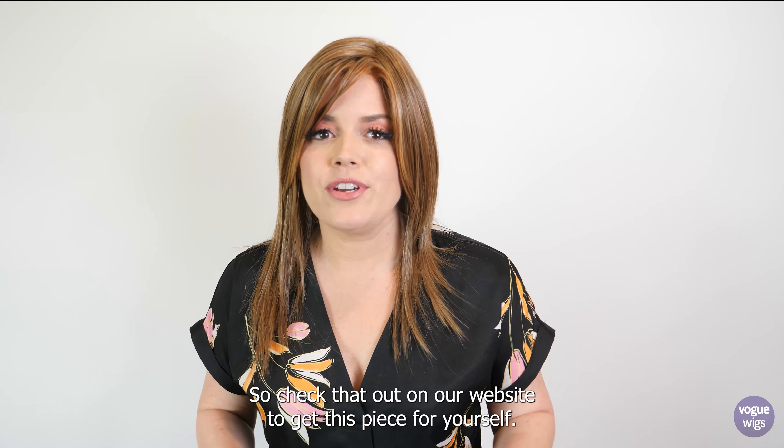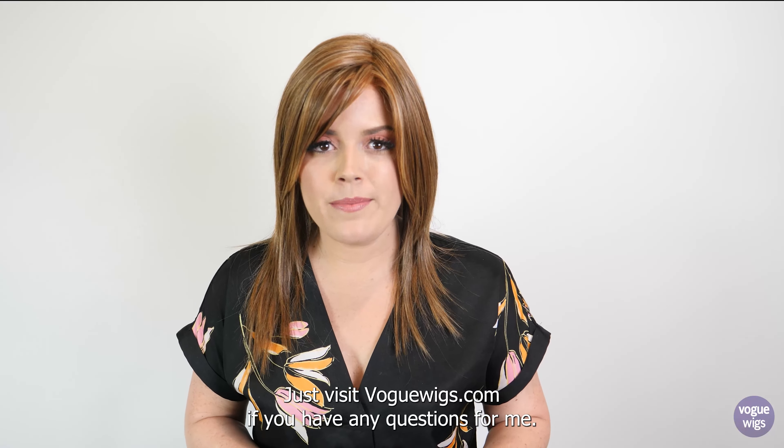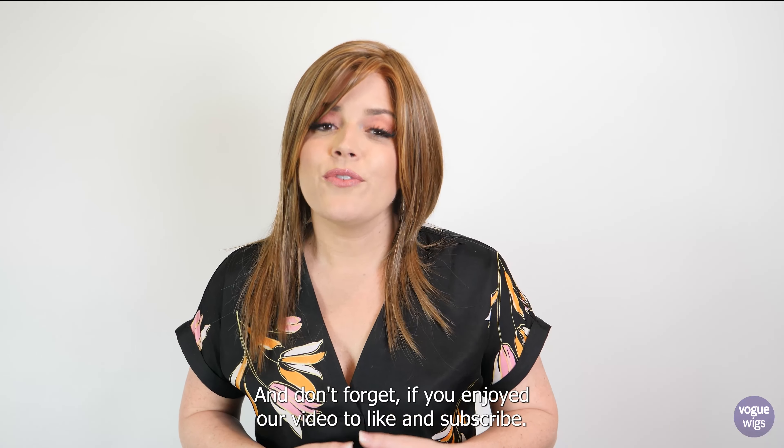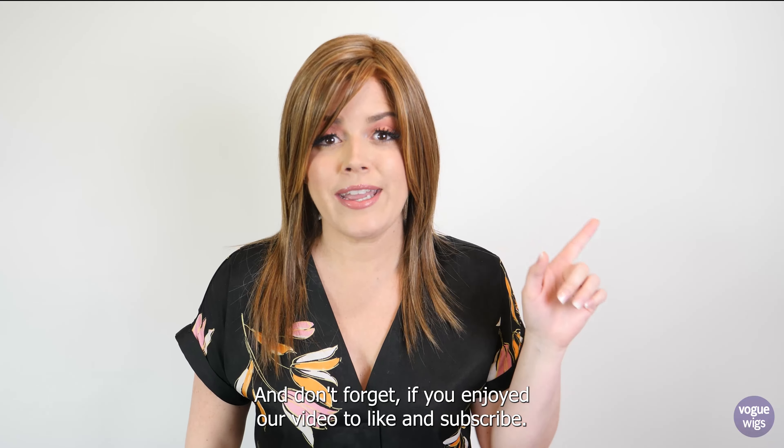To get this piece for yourself, just visit voguewigs.com. If you have any questions for me, I would love to get to those — leave them in the comments. And don't forget, if you enjoyed our video, to like and subscribe!